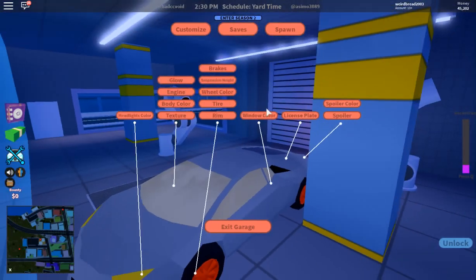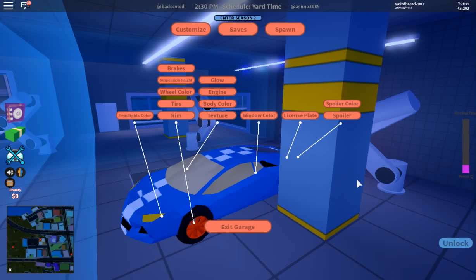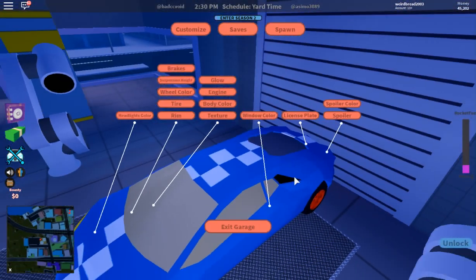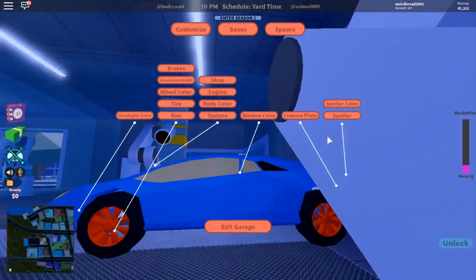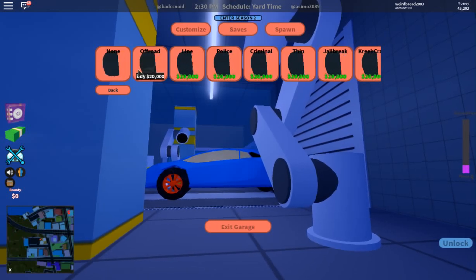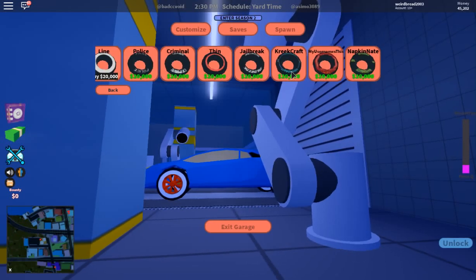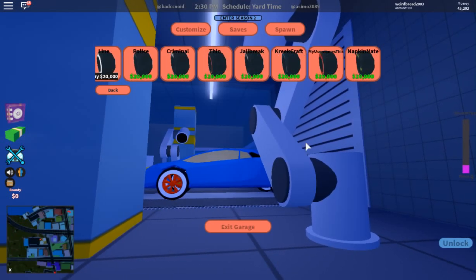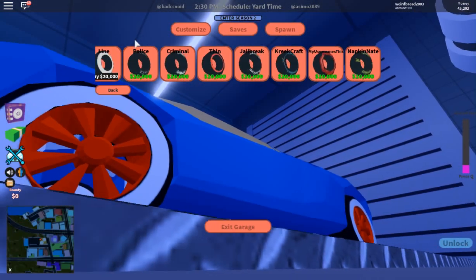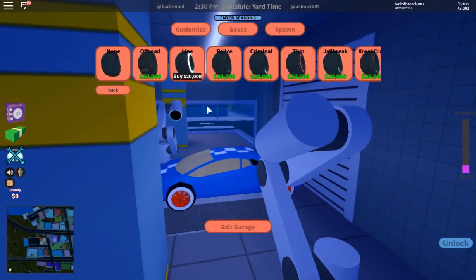Wow, this garage is crazy — this is actually insane! Basically we can change everything now. This whole garage is fixed. There are new windows, new tires. We can get bulky tires — I would like some of these white tires. I'm going to purchase the new tire option, it's just insane.